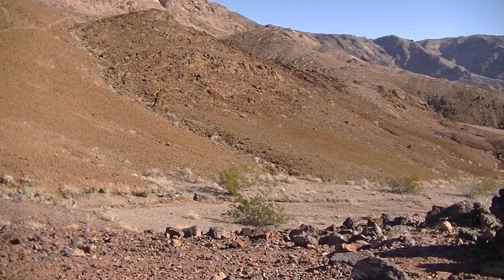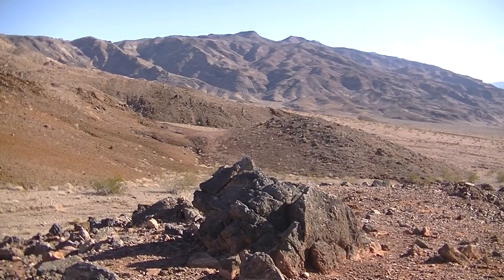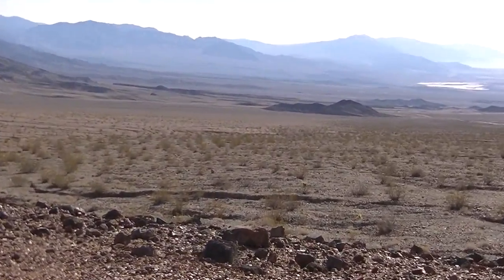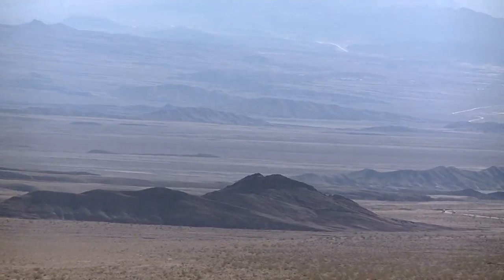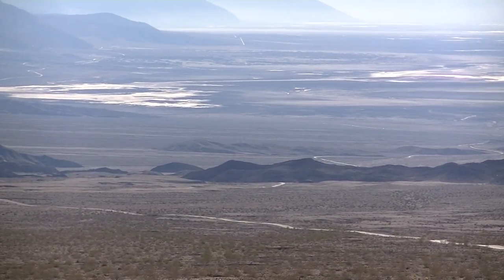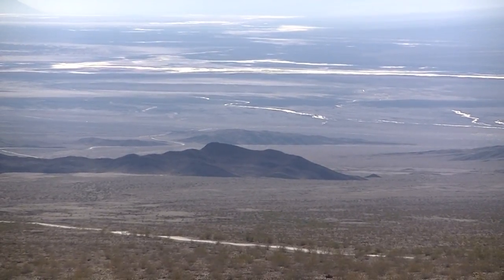We've been all down in there — down those valleys and on the other side of that ridge right there. Everything. Pretty far. It's really fun, as long as you know where you're at and what you're doing. Back to the valley. Nice. Yeah, there's water flowing down there. It is amazing. There it is. This is the view at Hell's Gate.